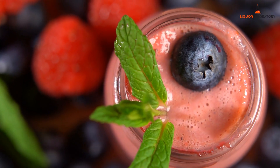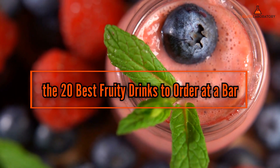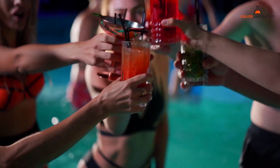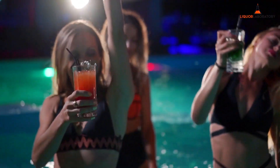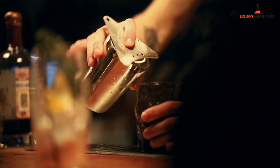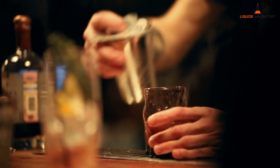Hello everyone, this is Alex from Liquor Laboratory and today I'm here to tell you about the 20 best fruity drinks to order at a bar. A night out with friends but not in the mood for bitter alcoholic drinks? No judgments, sometimes we need some fruity cocktails to get the party started or get by. Instead of saying 'I want something fruity' to the bartender, here are the best fruity drinks to order at a bar.